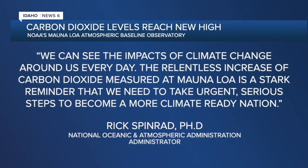National Oceanic and Atmospheric Administrator Rick Spinrad said in a statement: 'We can see the impacts of climate change around us every day. The relentless increase of carbon dioxide measured at Mauna Loa is a stark reminder that we need to take urgent, serious steps to become a more climate-ready nation.'